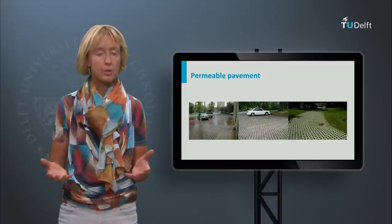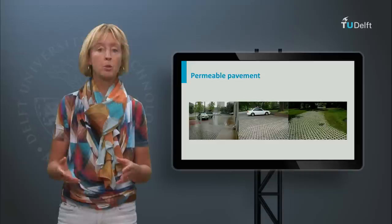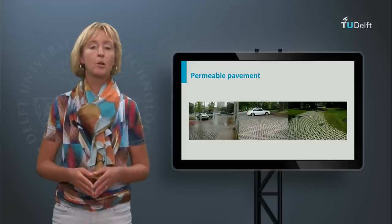Try and locate some examples. Next time when it rains, go out, take a photo or movie of sustainable urban drainage and upload it to the course platform.